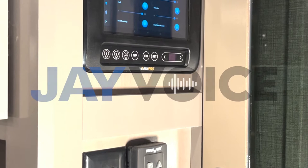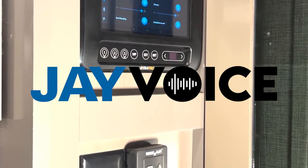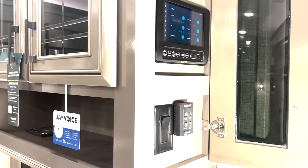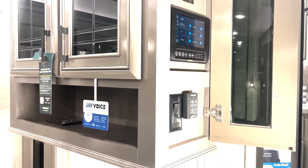A feature that just came out for our J Command Smart System is J Voice. On our luxury products there's a little disc on the ceiling that allows you to control your lighting and AC functionality by voice command. The way it works is you have a wake word, and that wake word is Jayco. When you say Jayco, the device will turn on and it'll have a little blue light behind it.